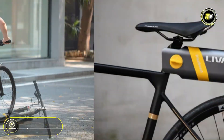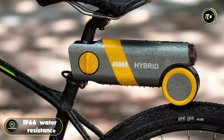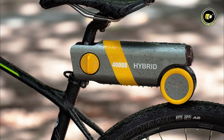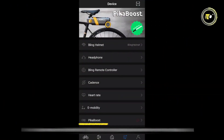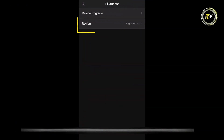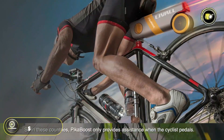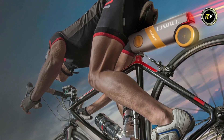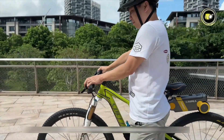and slip detection. The anti-slip and wear-resistant wheels, along with IP66 water resistance, ensure durability and performance in various conditions. The Livall Picka Boost also offers app remote control for easy customization and monitoring. Priced at $339, this kit provides an affordable and efficient way to enhance your cycling experience.